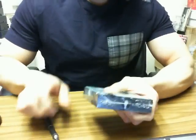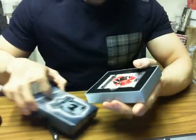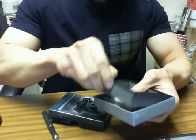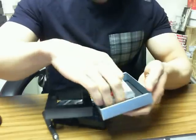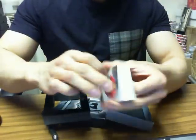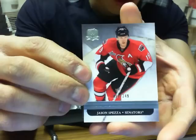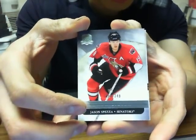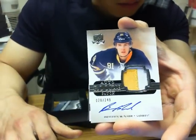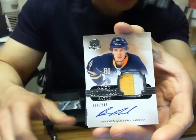And here we go, guys. We got Jason Spezza for the Ottawa Senators at a 249 — I think that's the second one we've pulled of him. We also got a two-color auto rookie patch of Brayden McNabb for the Buffalo Sabres, 28 of 249.